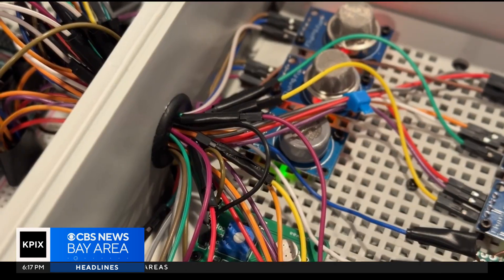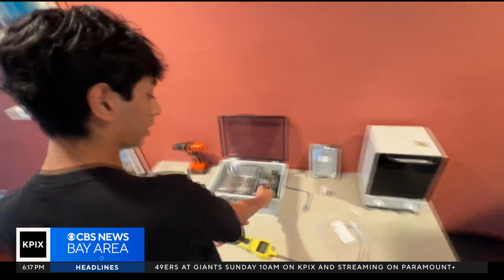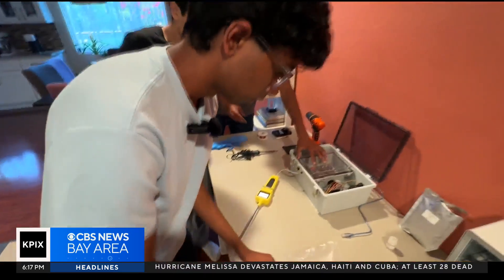About a year and a half later, their device is more promising than ever — it's nearly 100% accurate. The students are in discussions with a scientific journal for publication, and the total cost for the device is just about $200. What's hard to put a price on is the journey for these aspiring engineers, who say they've already found their callings.